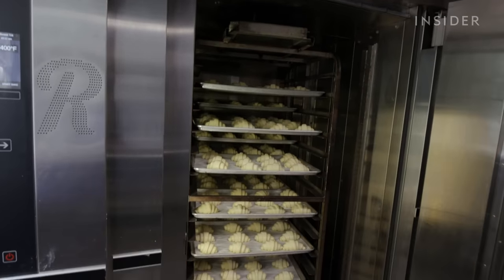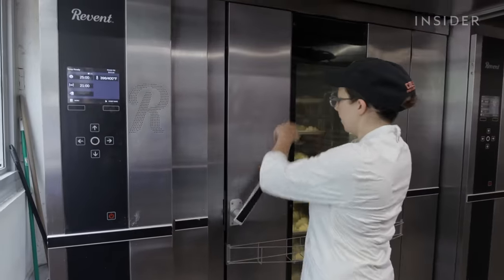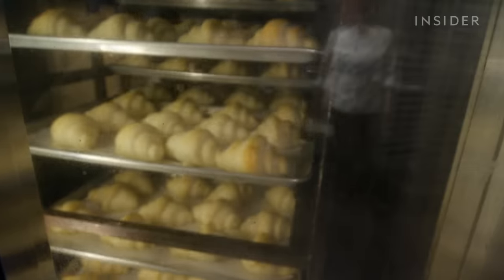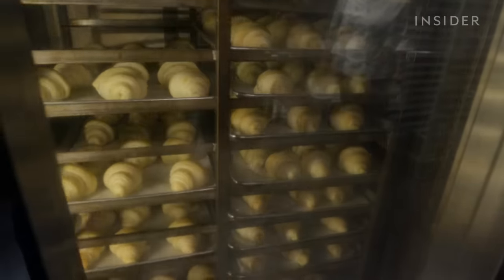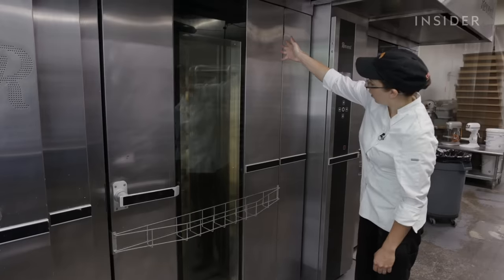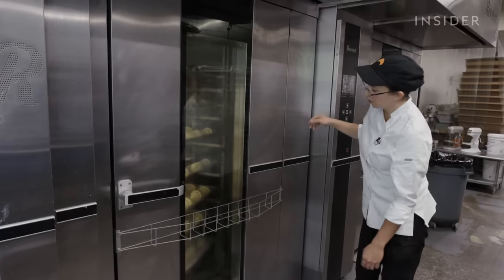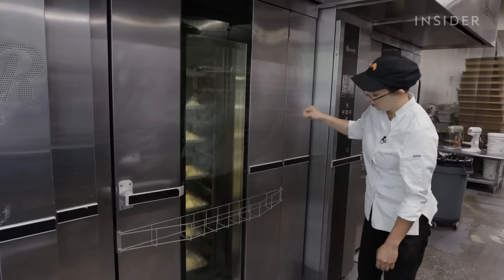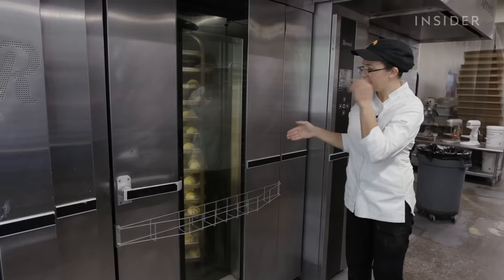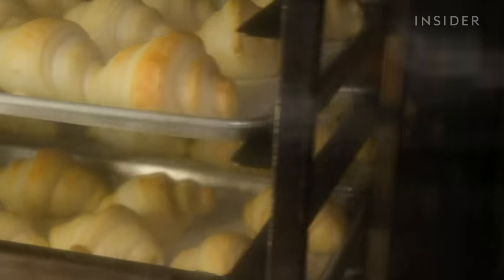The oven can bake 360 croissants at a time. It lifts the cart off the ground and once the bake starts, rotates the rack for the most even bake possible. Hot air comes from convection vents lining the entire side — about 200 of them — all adjusted individually to ensure the airflow produces a perfectly even bake from top to bottom.